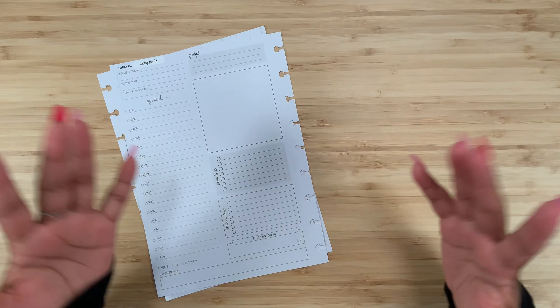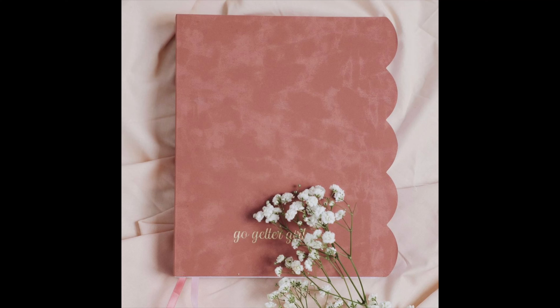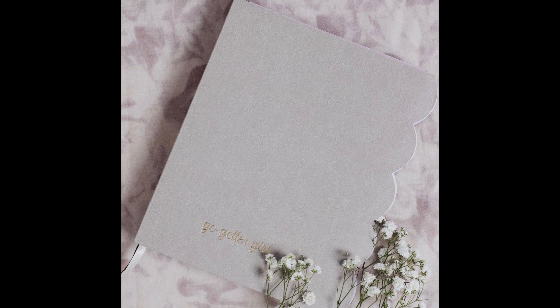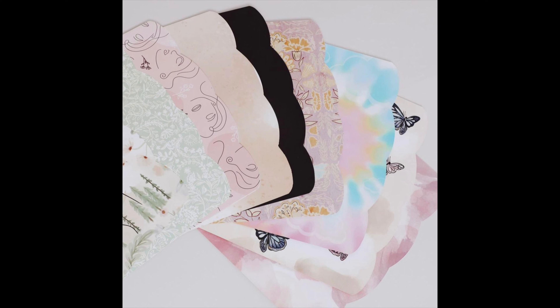Before we get started, I wanted to talk about Day 4 and Day 5 of Go Get a Girl's Reveal Week because we have reached the end. In Day 4, we met Go Get a Girl's vegan leather soft bound scalloped planner in the colors Washed Mauve and Stone. They are so professional looking, sleek, and classy. They are the five-in-one, which means you get personal development, horizontal monthly view, weekly spreads, and your daily spread.